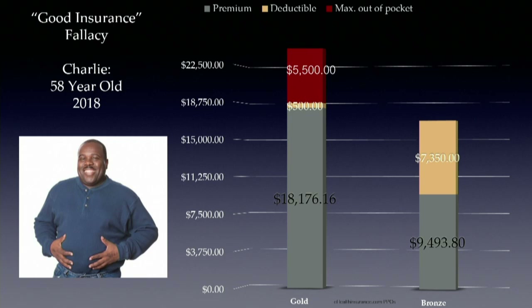In the worst year of his life — in the ICU, having surgery, hospitalized — if Charlie bought the gold plan thinking he'd save money when he accessed care, he's on the hook for another $6,000 on top of that $18,000 premium, totaling $24,000 himself. With the bronze plan, even maxing out the deductible, he's still $7,500 better off than the gold plan. Buying the gold plan creates the financial equivalent of the worst year of his life every single year.